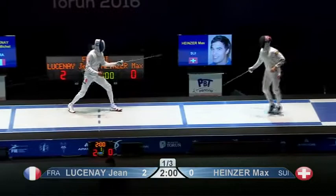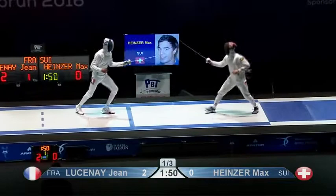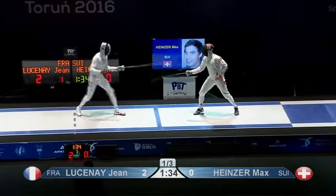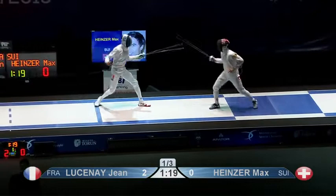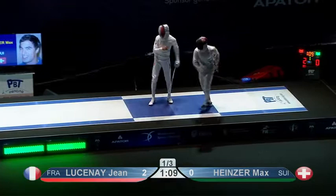Heinzer is now playing with the distance, opening it out. We'll see that often from him — he loves that back line. He's trying to lure him in: come and attack me, come and get me. Lucene is waiting to get into the right distance first, working very hard. He's got him pinned to the back line now — that's Heinzer's territory. A double, even in these early stages, doesn't help Heinzer.